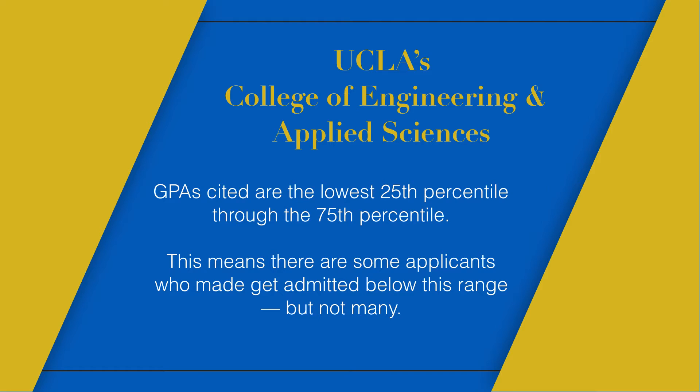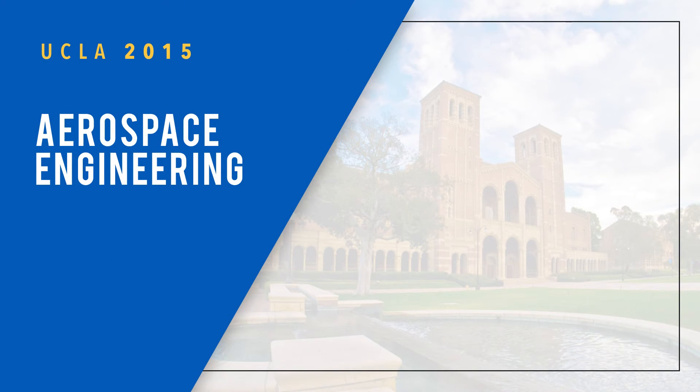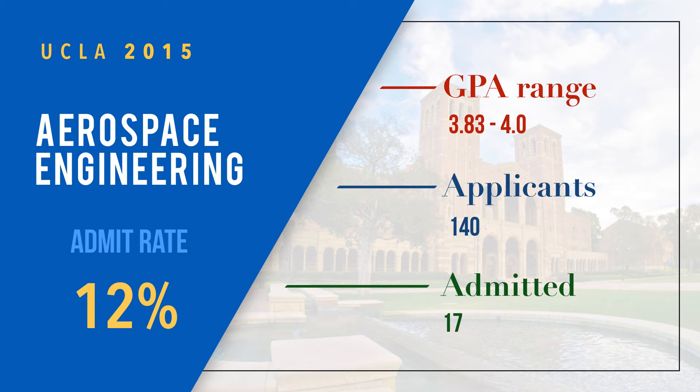Starting with the first major: Aerospace Engineering. The GPA range is 3.83 to 4.0 for 2015 fall applicants — 3.83 is the 25th percentile, so some got in a little lower. There were 140 applicants, 17 were admitted, and the admit rate was 12 percent. The admit rate is the second really important number after GPA — it tells you how selective a major is; the lower the number, the harder it is to get in.